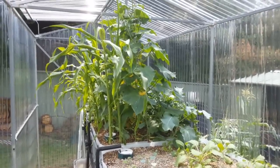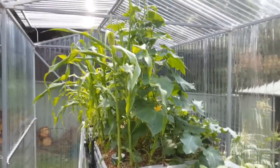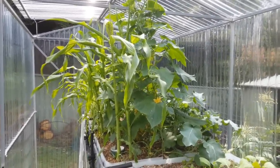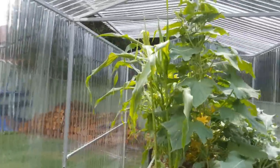This is another short update on the aquaponics system. As you can see it's going pretty crazy in that central bed. Cucumbers have just about got to the top, and corn is already shooting out at the top there.